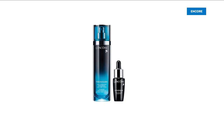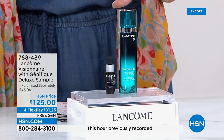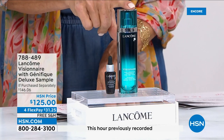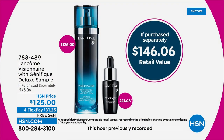This is an amazing lowest price ever for our show today. Full size of the Visionaire Advanced Skin Corrector — this alone sells for $125. This is really a skin perfector. This is an incredible value, needless to say. It's $146 at counter.